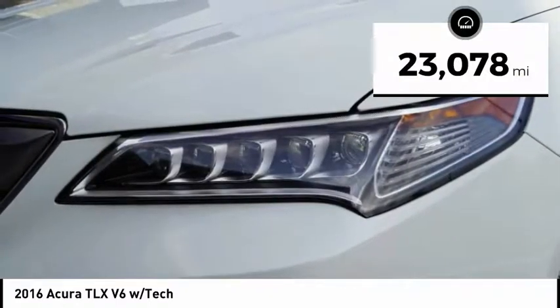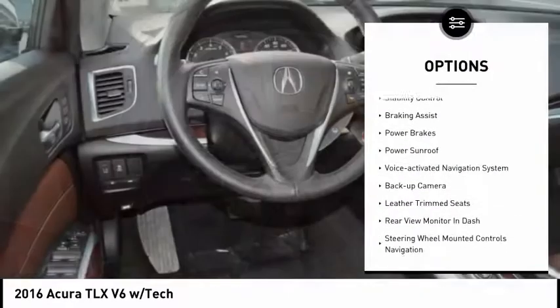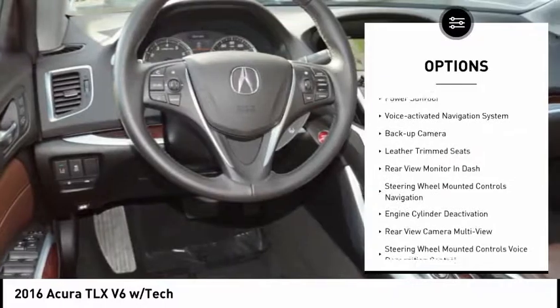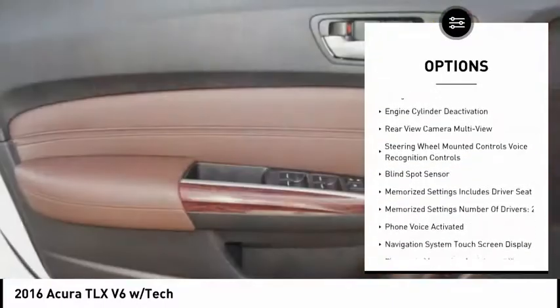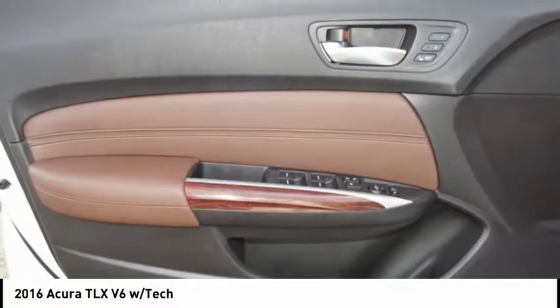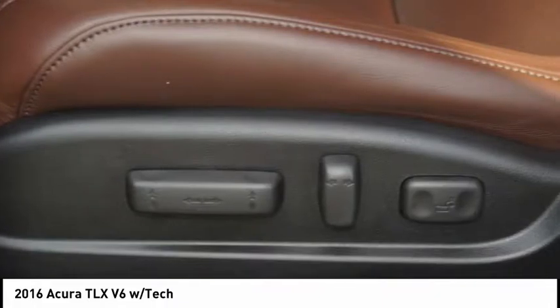Here are some of this vehicle's great options: power windows with safety reverse, alloy wheels, traction control, stability control, braking assist, power brakes, power sunroof, voice-activated navigation system, backup camera, and leather trim seats. Come take a test drive today.